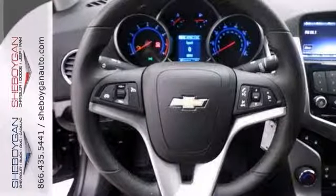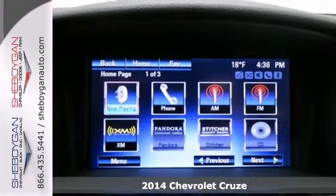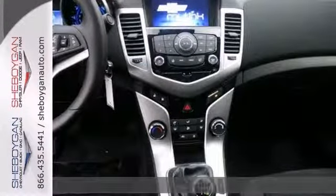Here's a 2014 Chevrolet Cruze. Dare to compare. Where are you going to stumble upon a nicer vehicle at this price? Nowhere, because we've already looked to make sure.